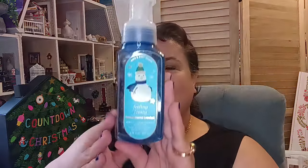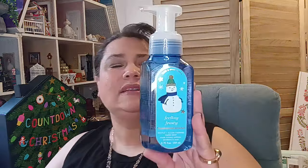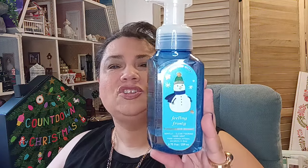Then I found this one — it's called Feeling Frosty. It's a frosted coconut snowball, and it has this cute little snowman. It has toasted coconut, whipped vanilla, and sugared crystals. Doesn't that just sound like it's going to smell amazing? And the snowman is perfect for right now because it's winter.